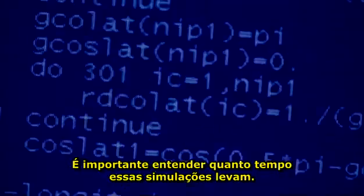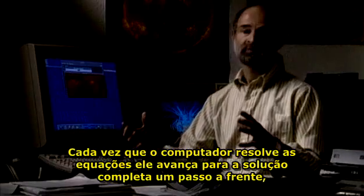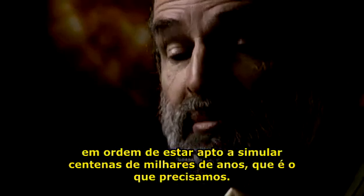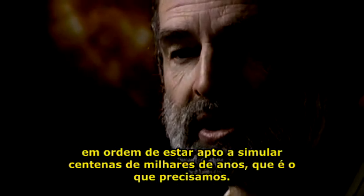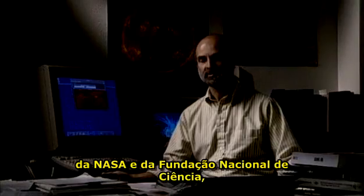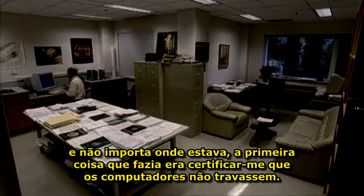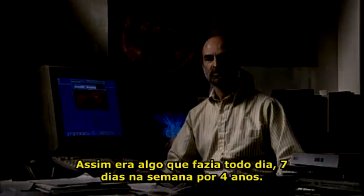It's important to understand just how long these simulations take. Each time the computer solves the equations, it advances the whole solution one time step, and the time step is typically ten days. Things don't change much within ten days, which means you have to solve it millions — tens of millions — of times in order to simulate hundreds of thousands of years. One case may take six months of running on the fastest computers in the world. Using supercomputers from the Department of Energy, NASA, and the National Science Foundation, the first thing I'd do every day — seven days a week, for over four years — was make sure the computers didn't crash.